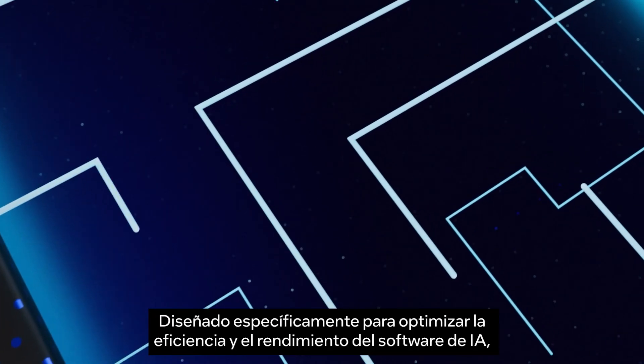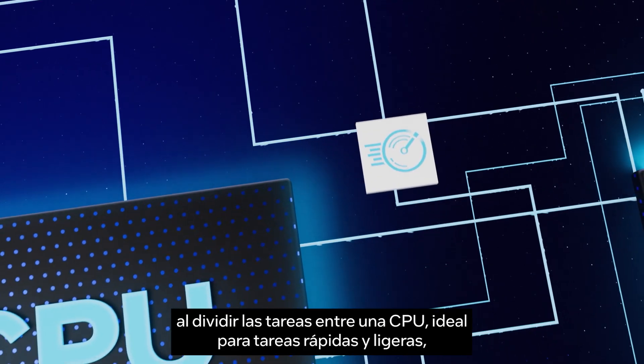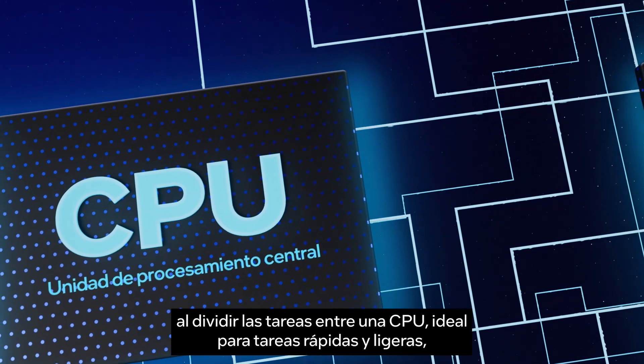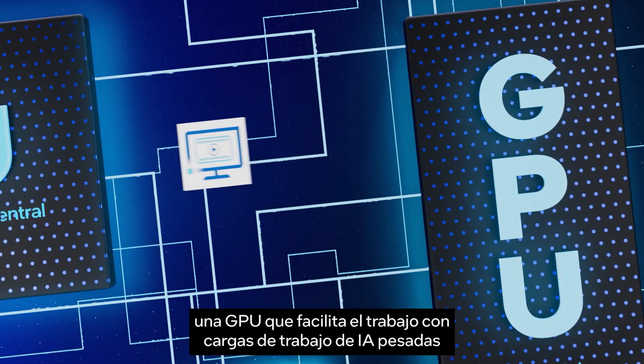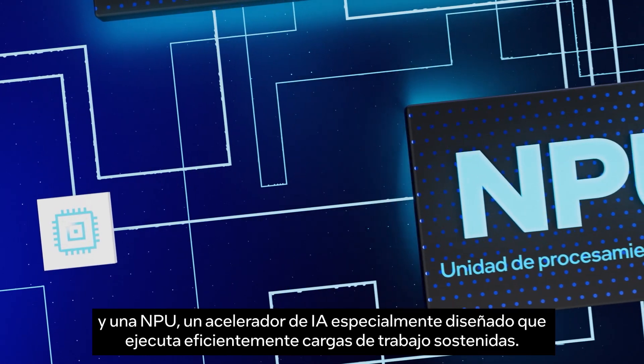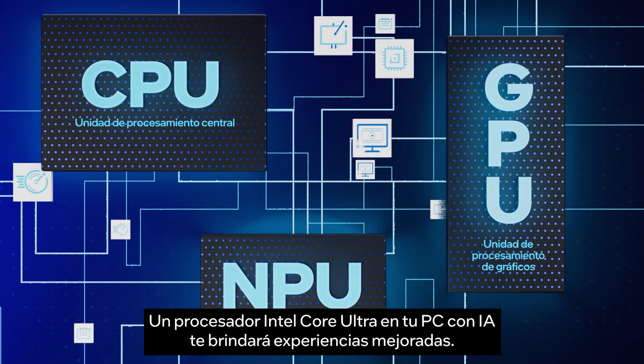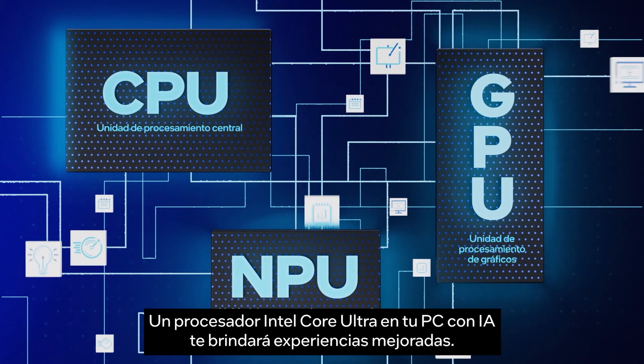Specifically designed to optimize the efficiency and performance of AI software, by splitting tasks between a CPU, ideal for quick, lightweight tasks, a GPU that makes easy work of heavy AI workloads, and an NPU, a purpose-built AI accelerator that efficiently runs sustained workloads.